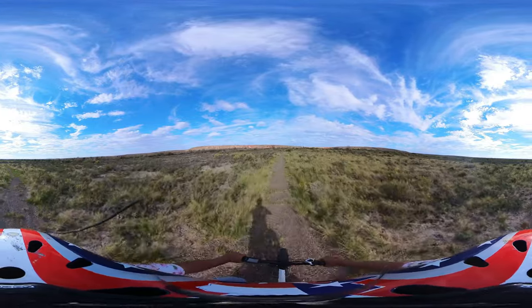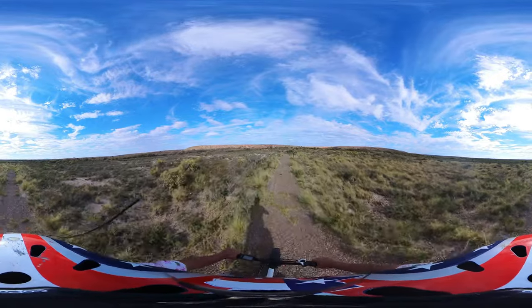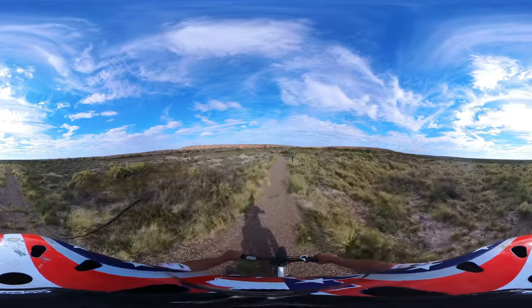Doesn't seem like a whole lot of people come out here and look at the wetlands. Or if they do, they don't come back this way.